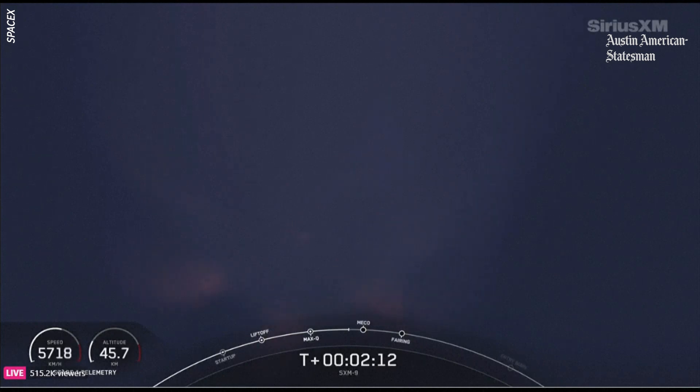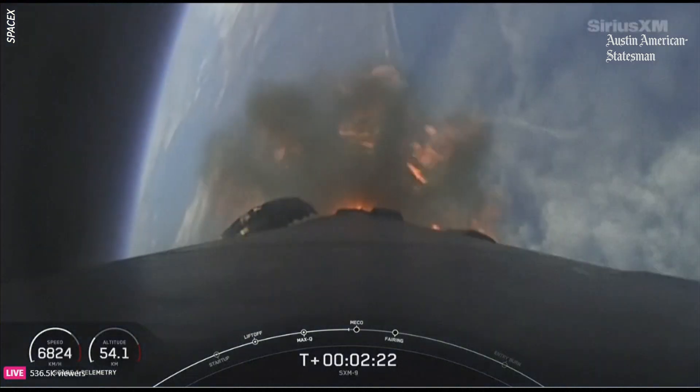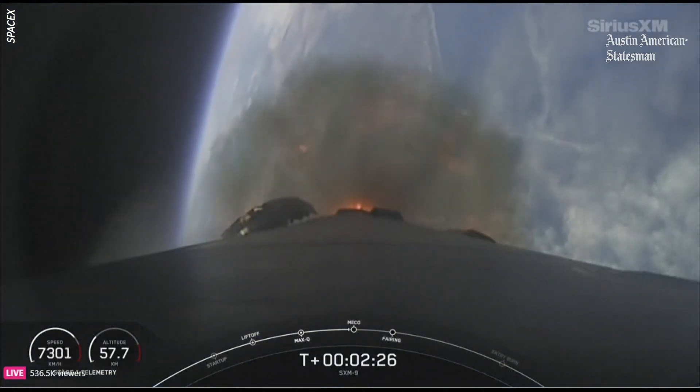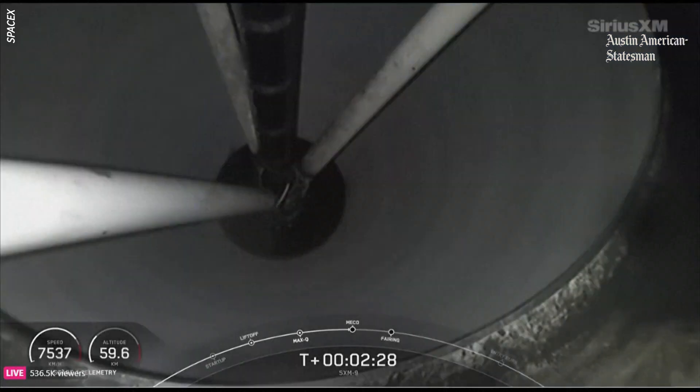Getting a nice view of the rocket's plume as we head up to the thinner parts of the Earth's atmosphere. Coming up next, we have a series of events: main engine cutoff, followed by stage separation, second engine start 1, and then following that is fairing separation.